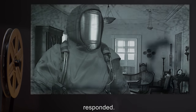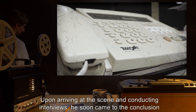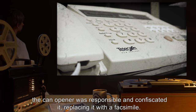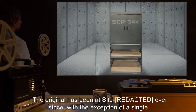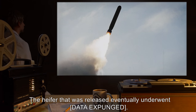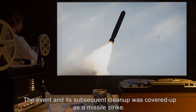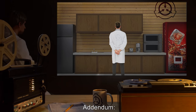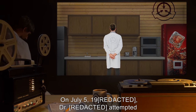A Foundation agent who had been investigating a separate incident at the time immediately responded. Upon arriving at the scene and conducting interviews, he soon came to the conclusion that the can opener was responsible and confiscated it, replacing it with a facsimile. The original has been at the site ever since, with the exception of a single [DATA EXPUNGED]. The heifer that was released eventually underwent [DATA EXPUNGED]. The event and its subsequent cleanup were covered up as a missile strike.